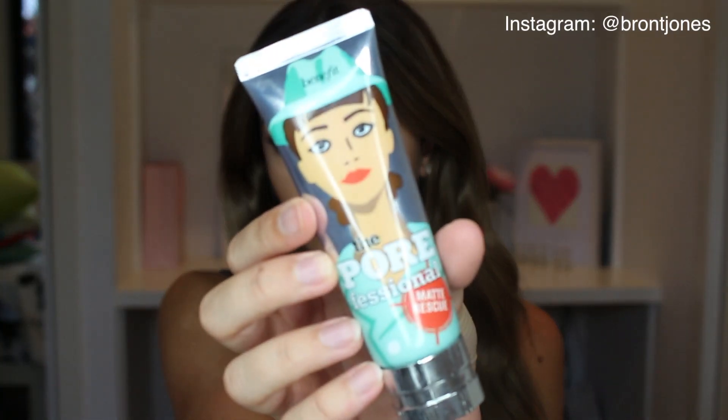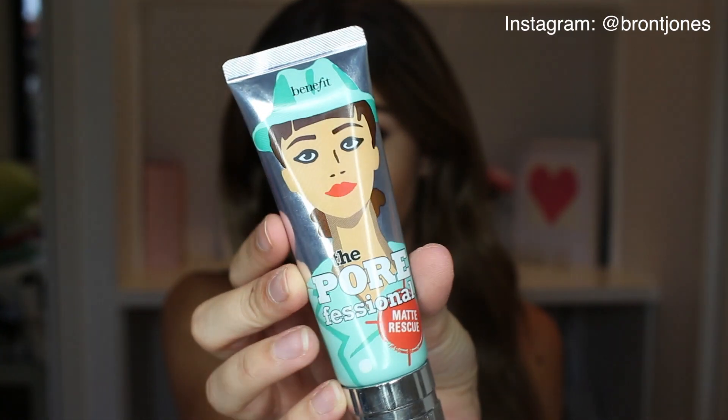I had a voucher so I went to Benefit and got some new goodies. I heard from a couple of videos that the POREfessional Matte Rescue Primer was really good. I tried it out a few times and it has a really cool jelly-gel consistency. I've been wearing it every day to work and it keeps my face super matte and makes my foundation last. I 100% recommend it if you're looking for a matte primer — it's probably one of my favorites ever, though it is a bit expensive.